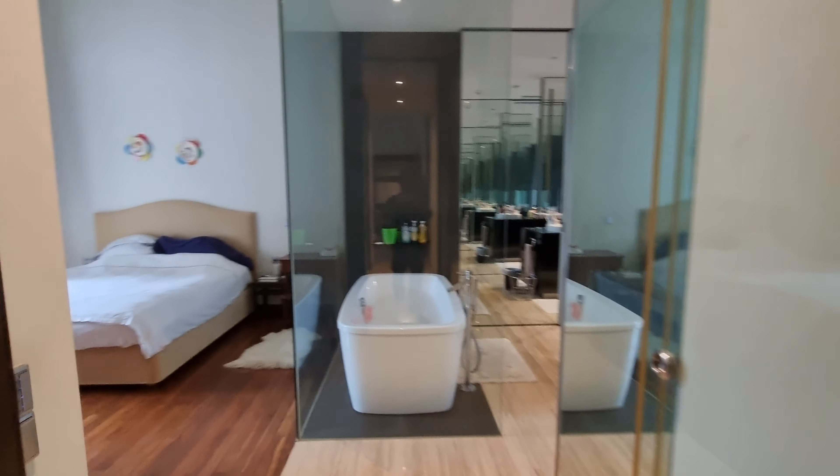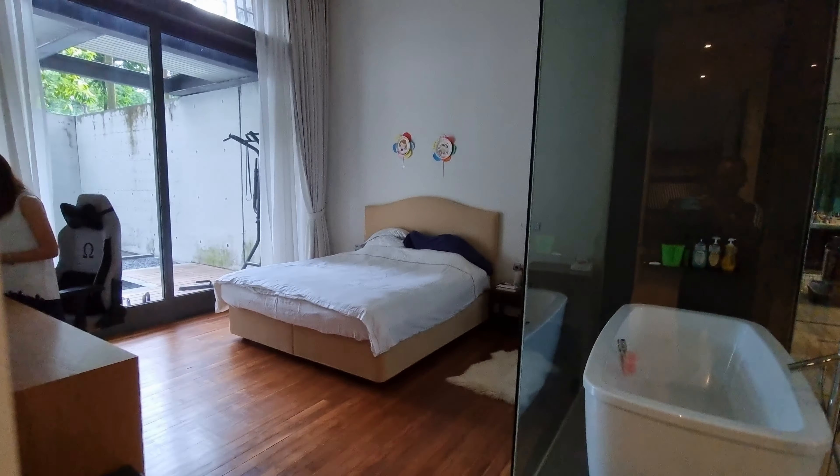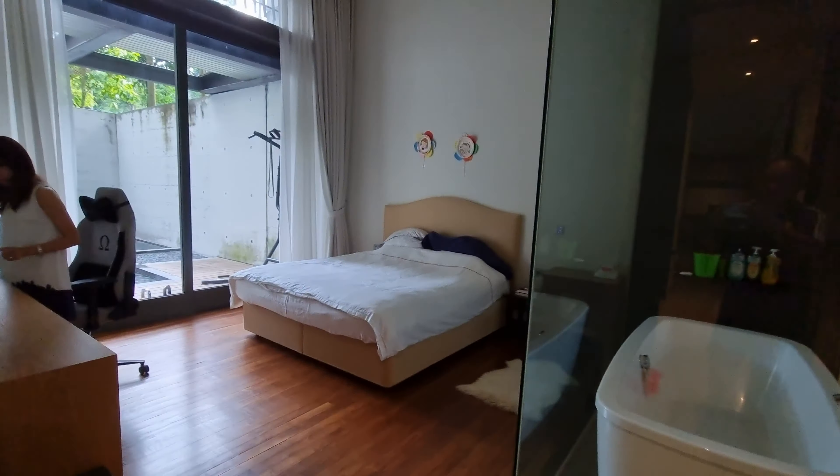This is the master bedroom — very nice and large, with high ceilings. It has a view of the pool and the hill behind: Goodwood Hill, Goodwood Residences.